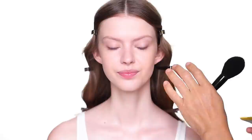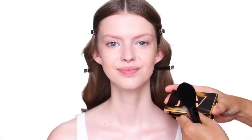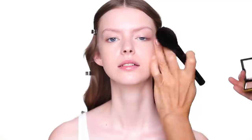For bronzer and contour I'm using the new one from Victoria Beckham Beauty — they actually sent me this in a PR package with my initial name on it, thank you! The shade is a little too light for me, but I thought it's great on Charlotte. I do love the texture and think it's a really beautiful bronzer and contour product. So I'm using it as a bronzer and applying just a little bit on Charlotte — you don't have to use too much.